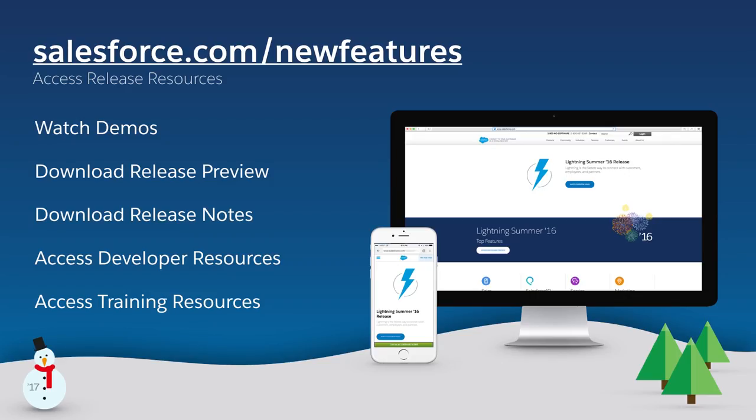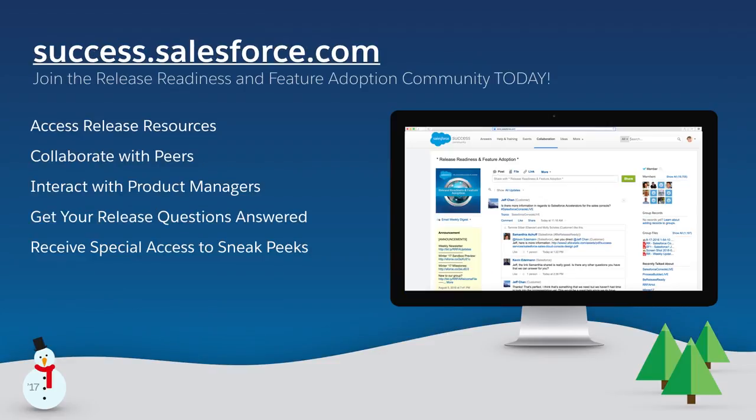These are just a few of the exciting new and improved Winter 17 features, so make sure to check out the complete list of over 300 new features in the Winter 17 release notes. Want more? Visit salesforce.com/newfeatures to view product-specific demos and find resources like release notes, developer information, and online training. And customers, be sure to join the Release Readiness and Feature Adoption community where you can access all these resources and more. Connect to your customers in a whole new way with the Winter 17 release.